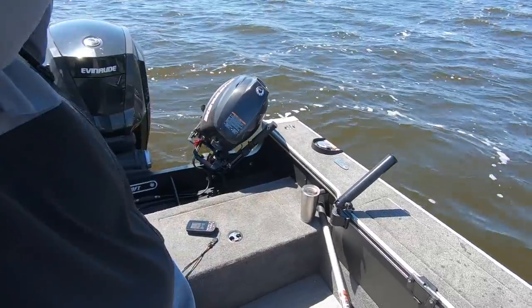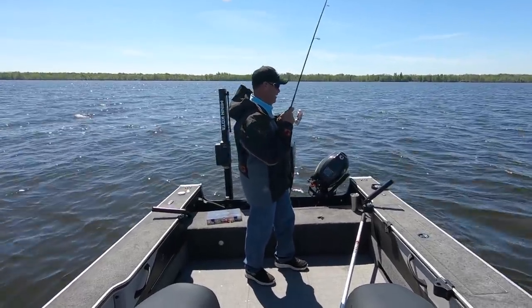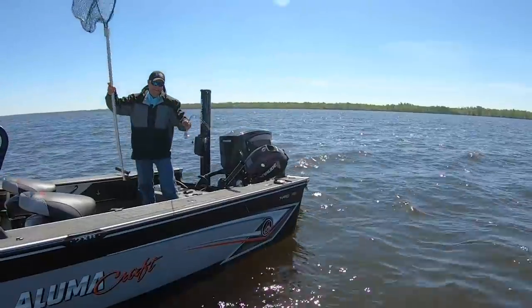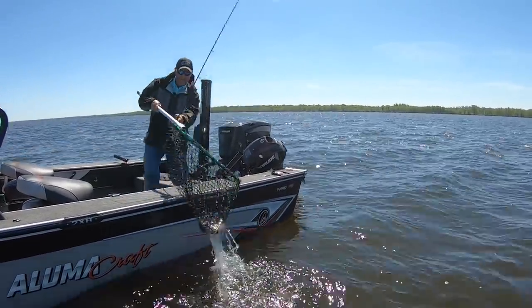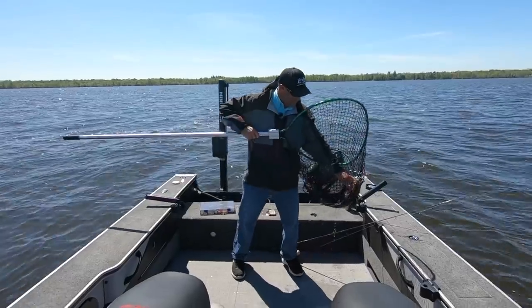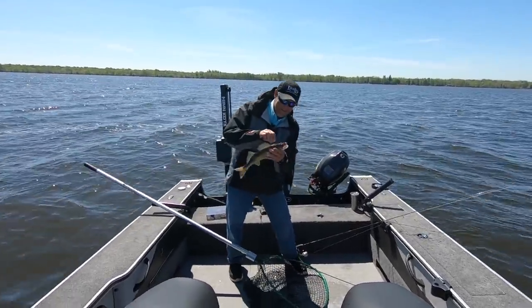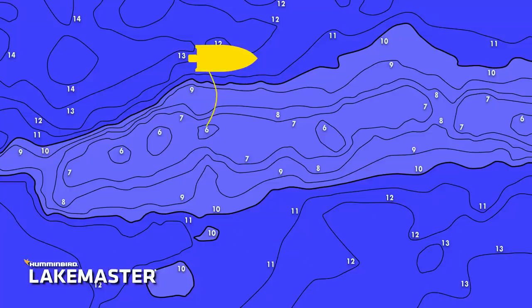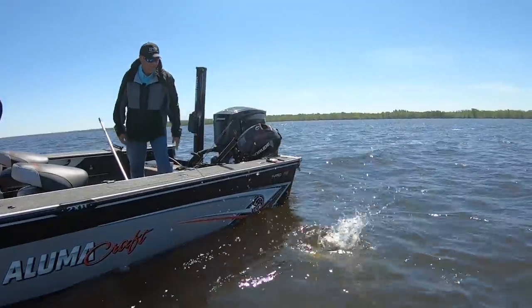There's another one. One thing when you're using super line — you don't need much of a hook set when you're in shallow water like this. You set the hook too hard and that fish might come flying out. There's no stretch in this line whatsoever. Another nice eye! It's one after another. It's amazing because you don't think about fish being in this shallow water, but you find this little bit of structure in shallow water and they're here, man. They're here.